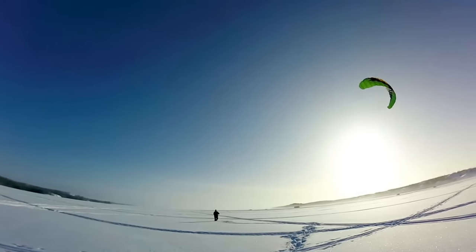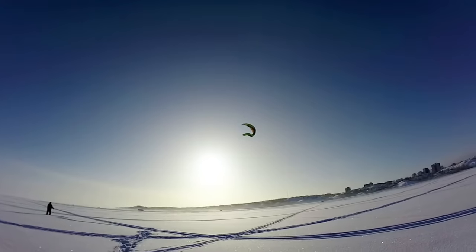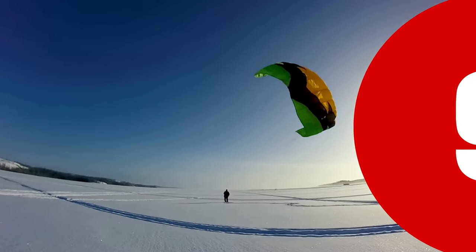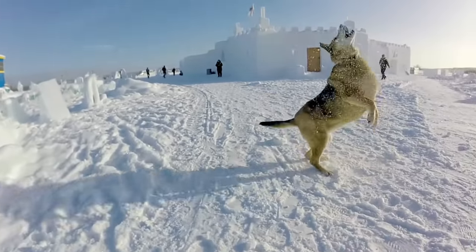Yellowknife in the winter has short days and long nights. The locals take every chance they can to get outside in the sun. We joined Bluefish Services for some kite flying on Great Slave Lake.